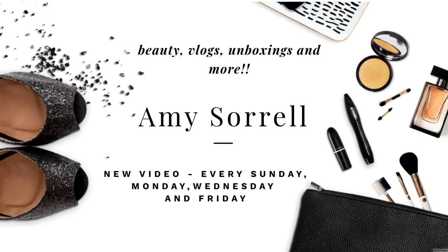In this video I will be unboxing April's Glossy Box so stay tuned! Welcome back to my channel, my name is Amy and today I will be unboxing Glossy Box which is April's.